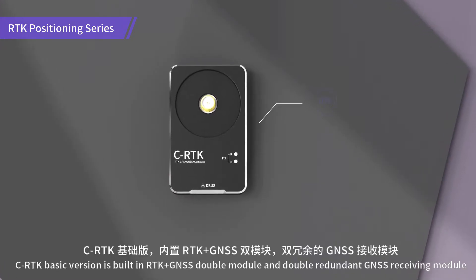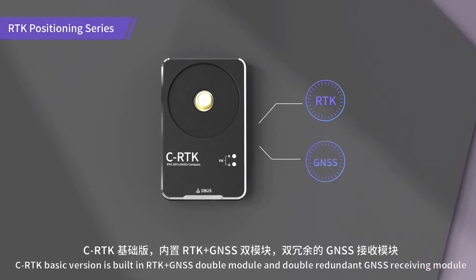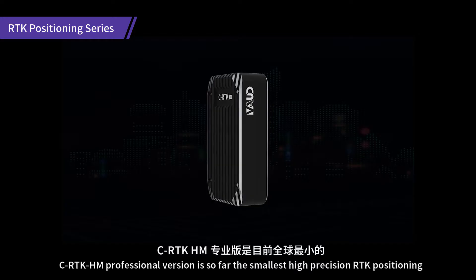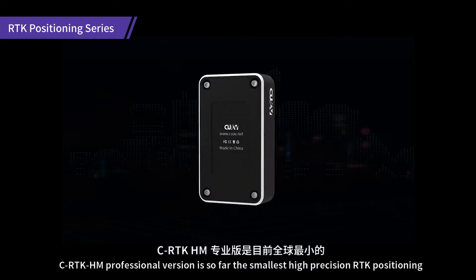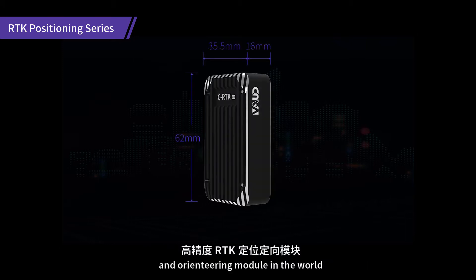CRTK basic version is built in our drone or unmanned driving module and double redundant GNSS receiving module, which helps to improve the flight safety. CRTK HM professional version is so far the smallest high-precision RTK positioning and orienteering module in the world.